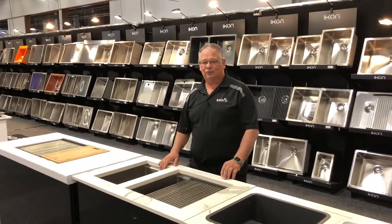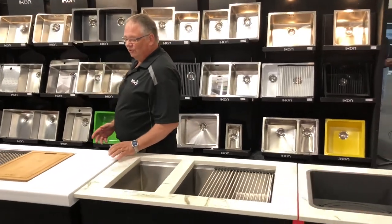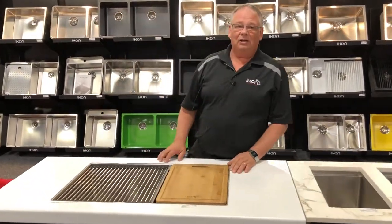Hi, I'm Michael from Icon Commercial and we're here at the Auckland Home Show with a range of our sink products on display, tapware and appliances.